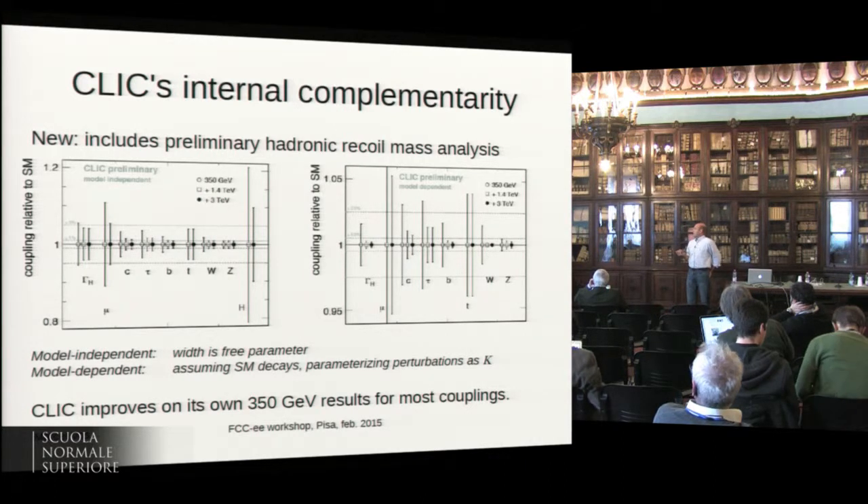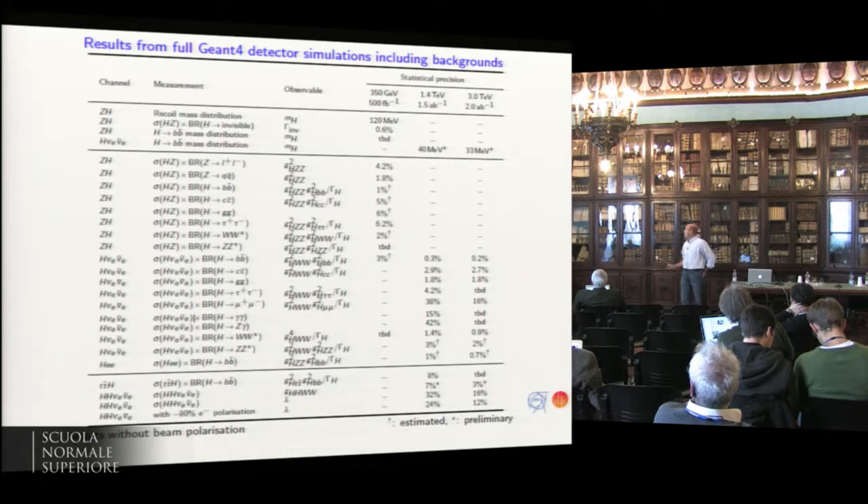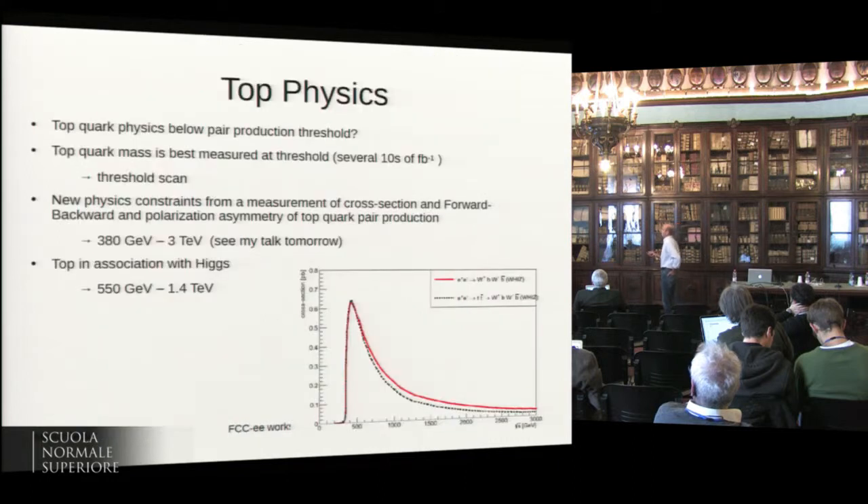Looking at the qq-bar phase and what it brings: we can get very precise couplings of the Higgs boson to Standard Model particles already at 350 GeV, but we still gain quite substantially by running the high-energy phases. At 1.4 and 3 TeV, the error bars on most couplings shrink by quite a large factor. This is the table as of last week.